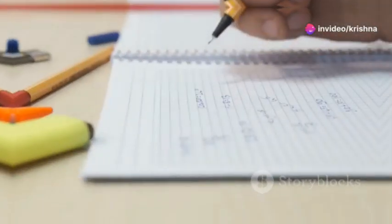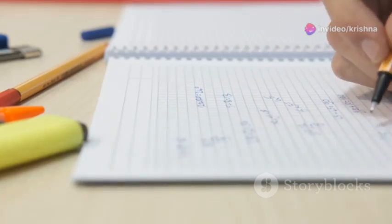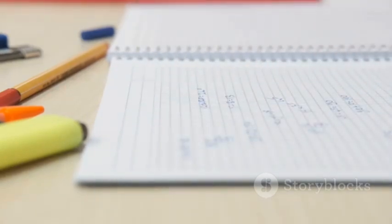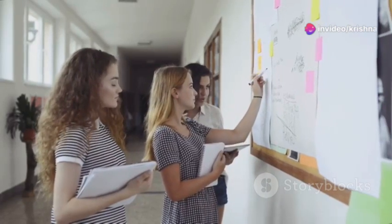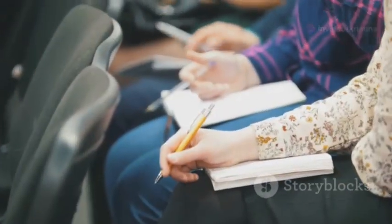First, the Cornell method, which divides your page into sections for cues, notes, and summary — great for lecture-heavy subjects. Next, mind mapping, a visual method that connects ideas organically, perfect for brainstorming and visual learners.